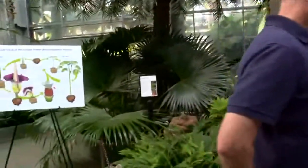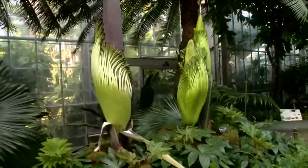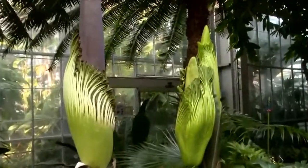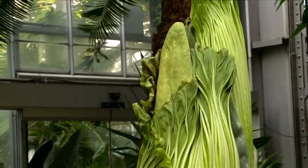Bill explained to me exactly why they smell this way. Well, they're not like beautiful flowers that smell great to attract bees or butterflies. These attract carrion beetles, which are drawn to animal carcasses. So this thing does its best imitation of a dead animal in the plant world. There are lots of other stinky flowers, but this is the king of them all.